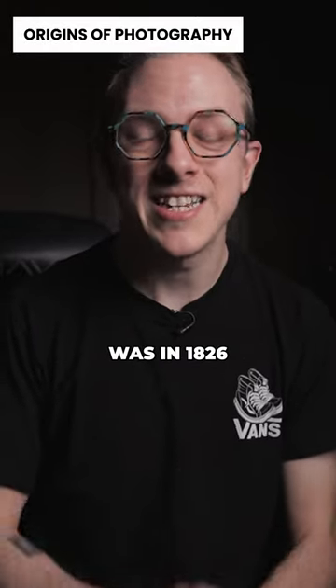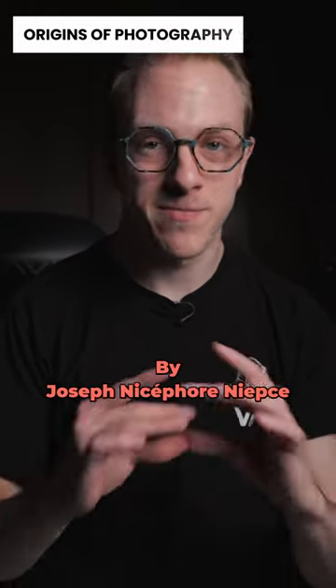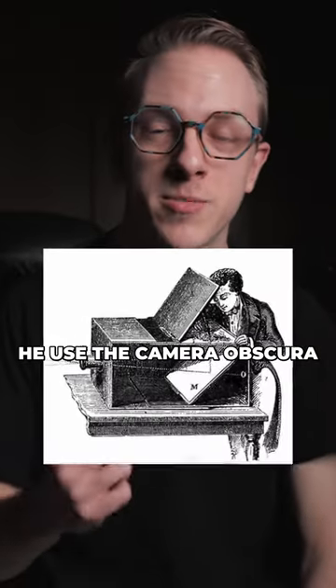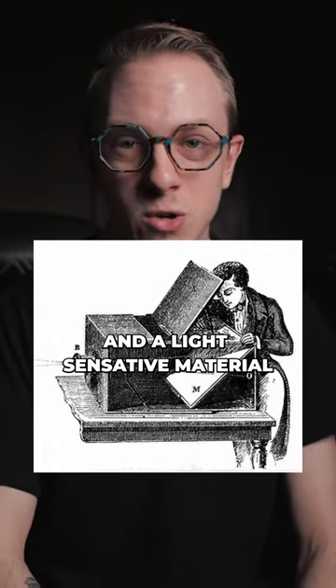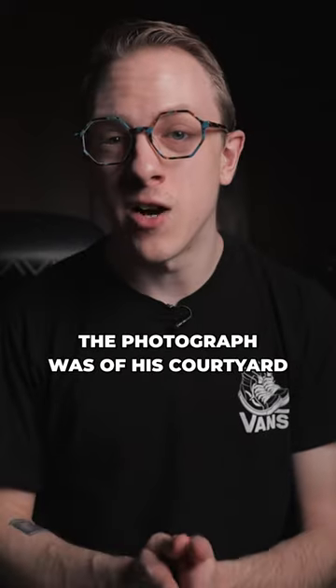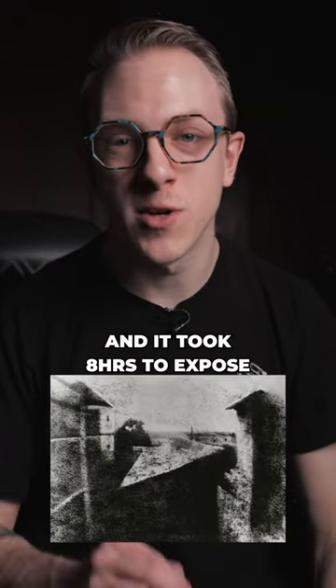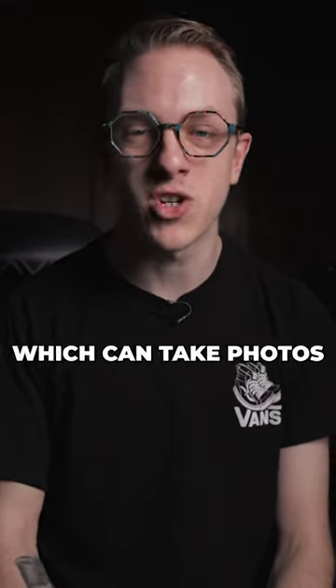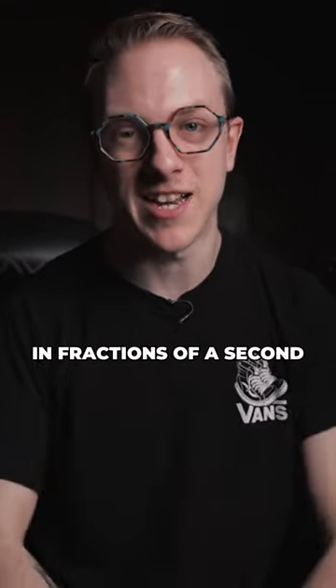The first photograph ever taken was in 1826 by Joseph — this guy — I'm not even going to try and pronounce his last name. He used the camera obscura and a light sensitive material called bitumen. The photograph was of his courtyard and it took eight hours to expose, because the bitumen was not a very light sensitive material compared to modern day cameras, which can take photos in fractions of a second.